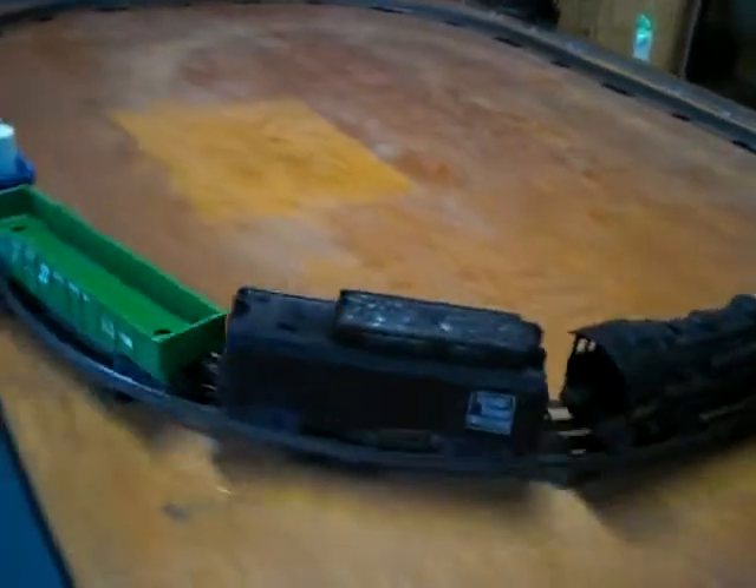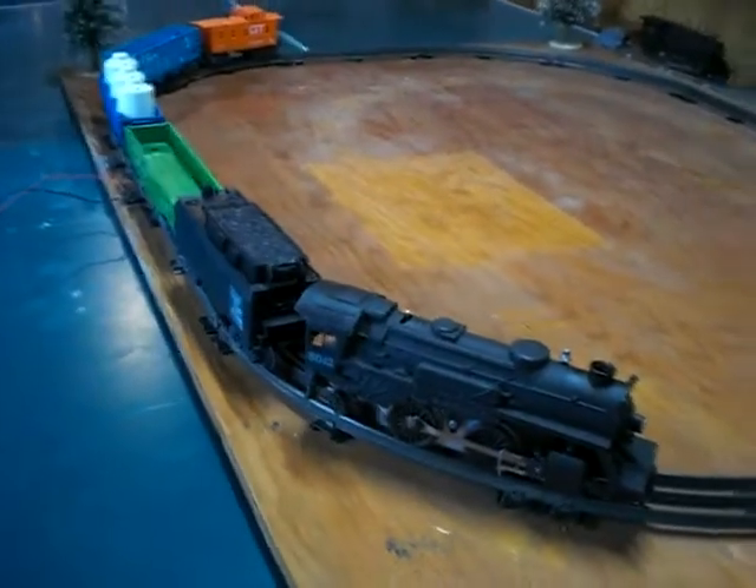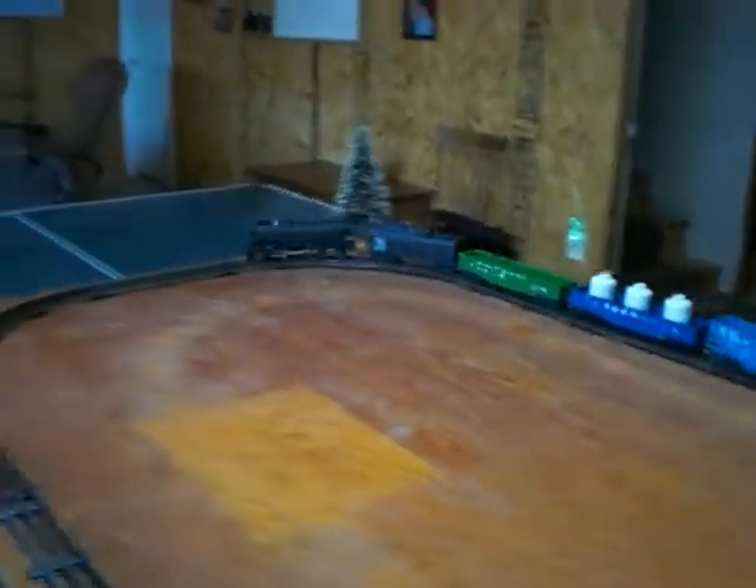The forward and reverse both work and the light works. This auction is just for the engine and rolling stock — no track or transformer.